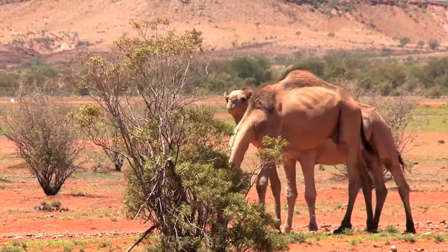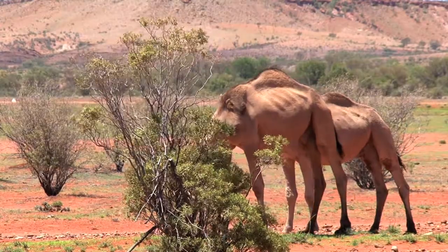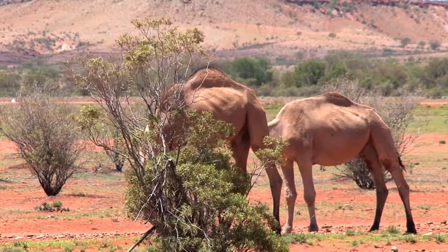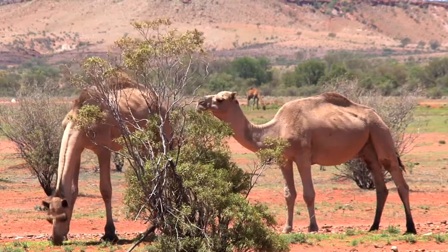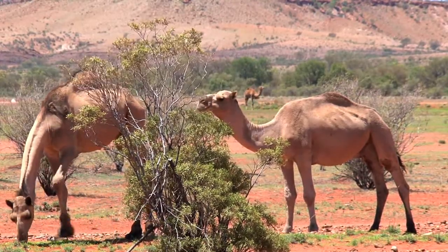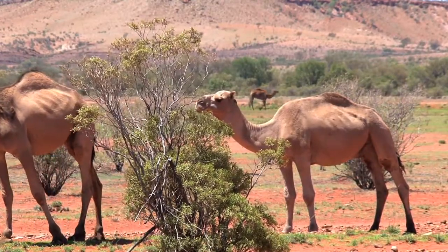They likely didn't need humps. This was a fairly good time in terms of resources for animals and wildlife. So the camel likely adapted that hump just over the last few thousands of years as they moved into regions that were much more arid — more arid than conditions in the 10,000 to 60,000 year ago range.